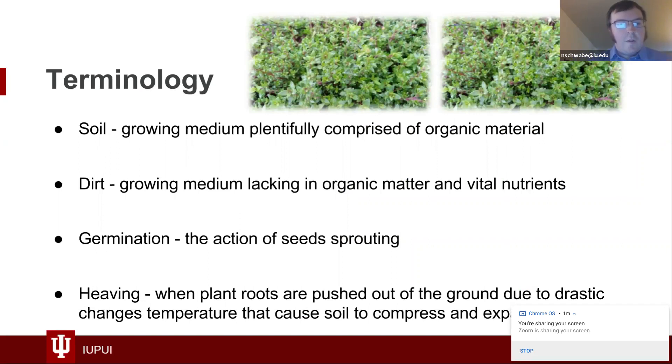These are not Merriam-Webster definitions — they're terms I've learned from attending workshops through Purdue Extension, going to different urban farms around Indianapolis, and from urban farmers. Soil is growing medium that has a lot of organic material. Dirt is still growing medium, but it lacks a lot of that organic matter and those nutrients. Germination is when a seed sprouts — the scientific, professional term.